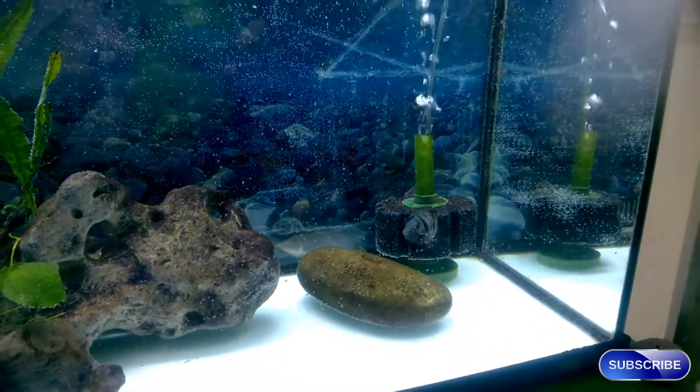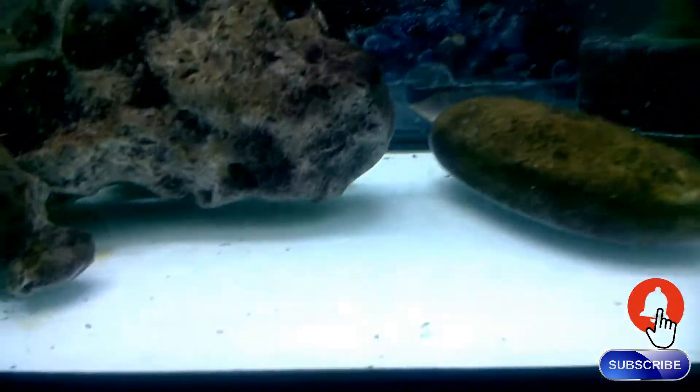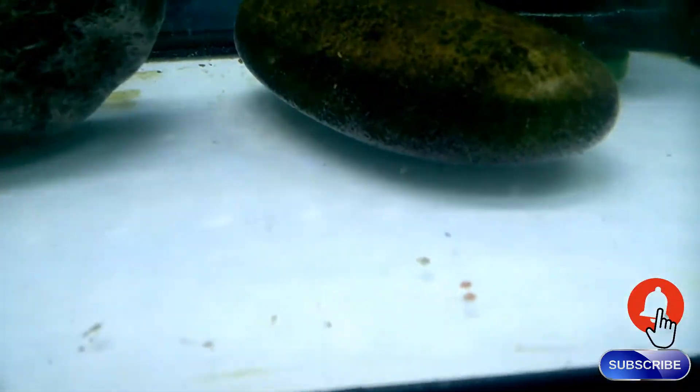I also dropped in some pellets. They've actually already eaten them, but there are four pellets there at the bottom.